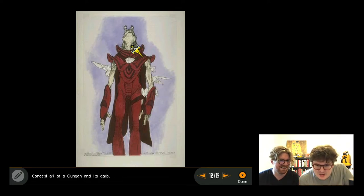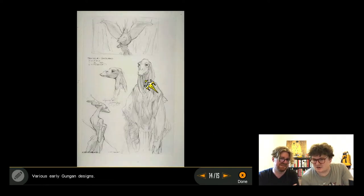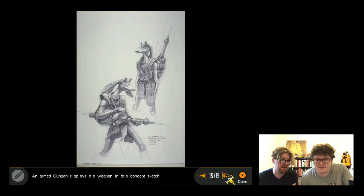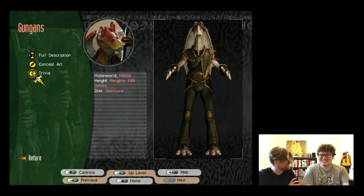They look at a particularly lanky Gungan design and joke about its orientation - 'he looks up to you.' Some designs start looking more like Duck Crystal, described as scary. One Gungan design looks more recognizable and they notice it wears similar clothes to Rey, joking 'are you saying Jar Jar is Rey's parents?'